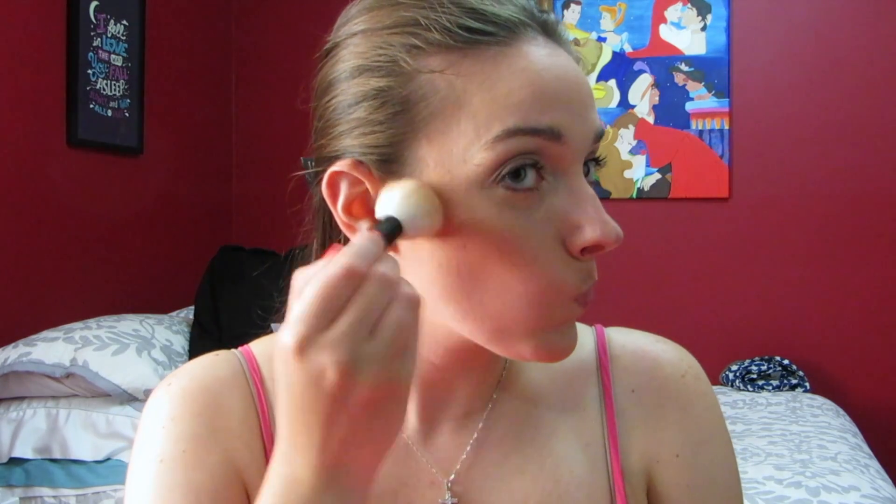For bronzer I'm using this Little Mermaid one by e.l.f. and I love this bronzer — it's really pigmented. To apply I'm using this Bobbi Brown face blender brush, and I'm just applying this right under my cheekbones, then also putting it on the temples, on my forehead, and then also underneath my chin and jawline.